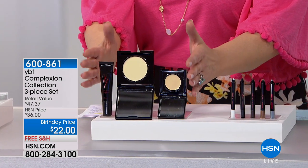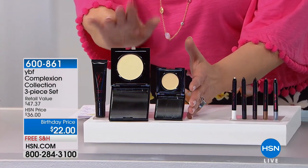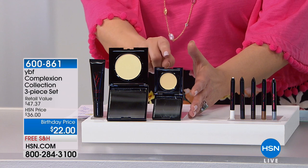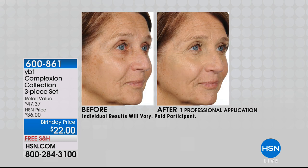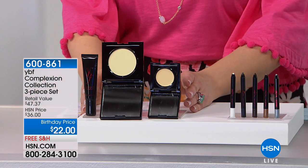From YBF, we're talking about one set with three pieces — the most important customer-pick sellers, like the yellow neutralizing cream, which on its own is $24. For two dollars less, you're getting the customer-pick yellow powder and the primer, all included today at a birthday price of $22. You can start shopping right now — item number 600861.